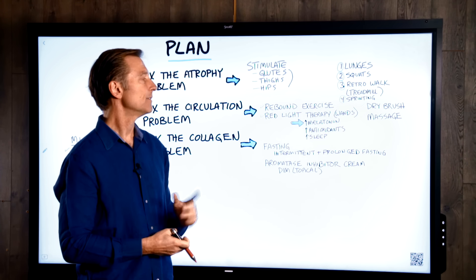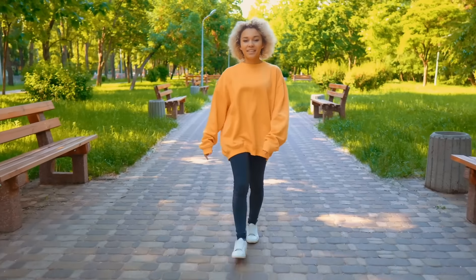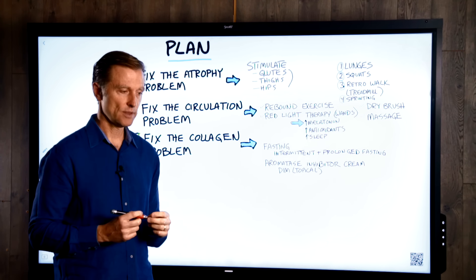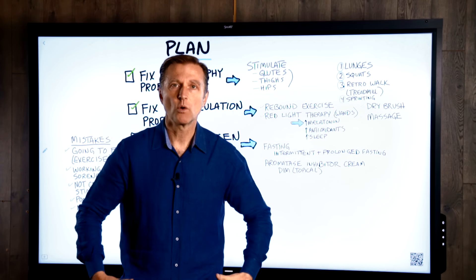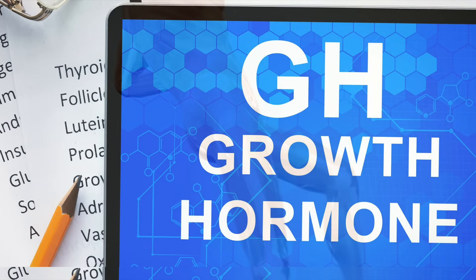I'm going to put links below so you can learn how to do each of these with the right form — don't just jump and start doing them. As far as walking backwards, you can do it at a park; just watch where you're going. On the treadmill, start at about one mile per hour and gradually increase. What we have to do is stimulate these muscles to activate growth hormone and increase muscle tone underneath. That's going to help greatly.